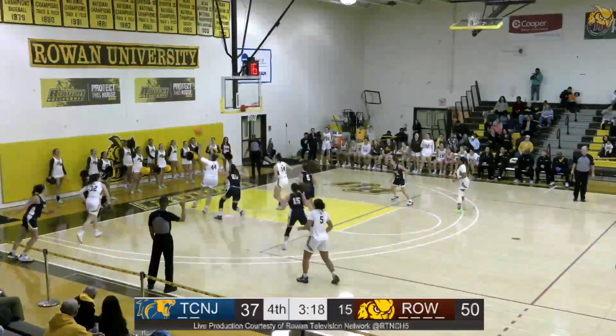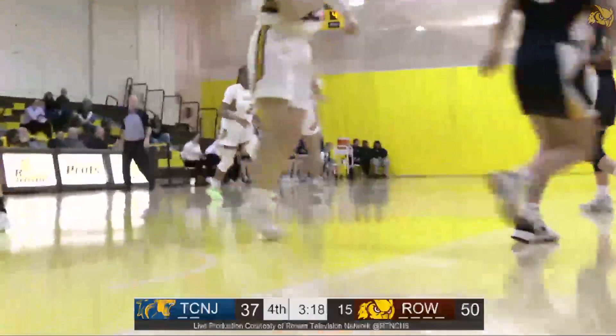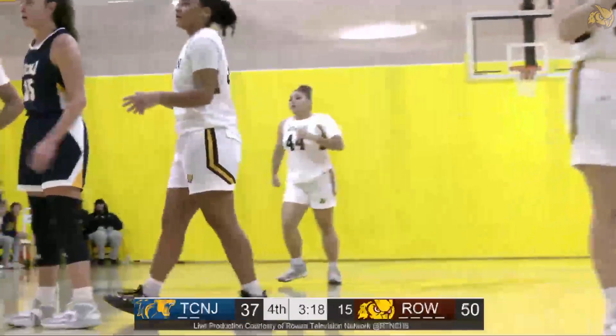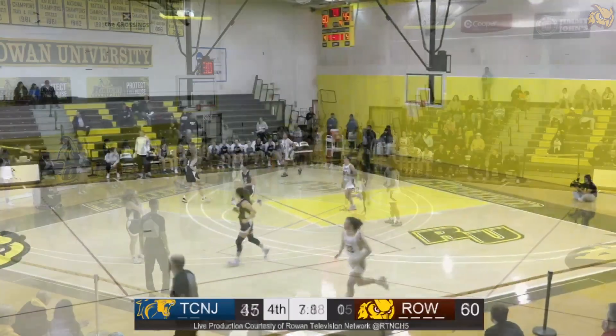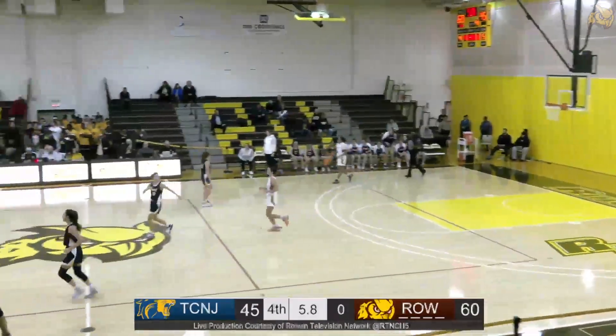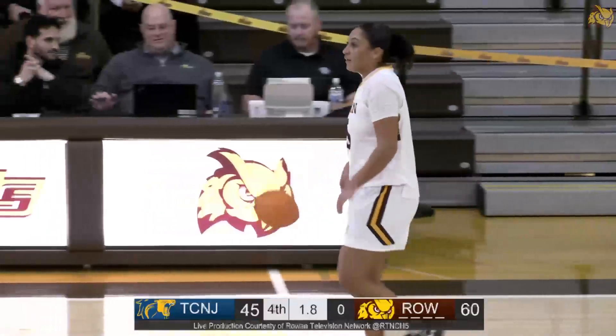Back around, Savannah Holt wide open in the corner but swatted — phenomenal closeout by the Lions. Santana gets the board, puts it back up, turning nothing into something, just how they drew it up. Eight seconds to go, she's just gonna dribble this one out. And the Kroffs are going to be victorious.